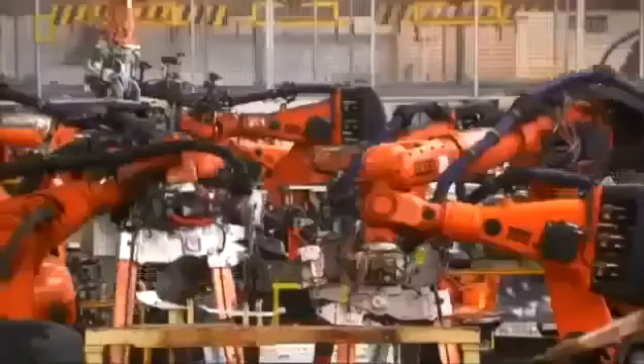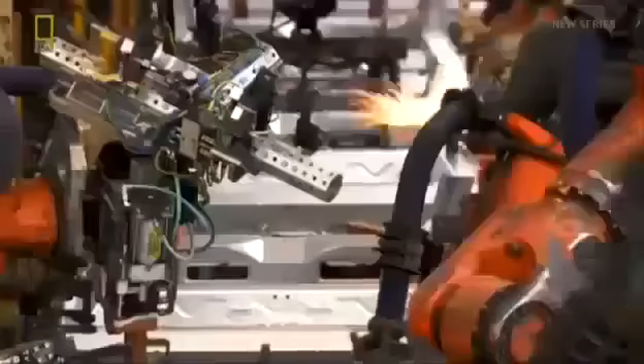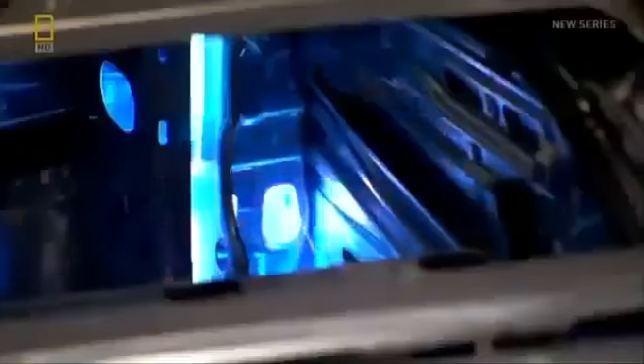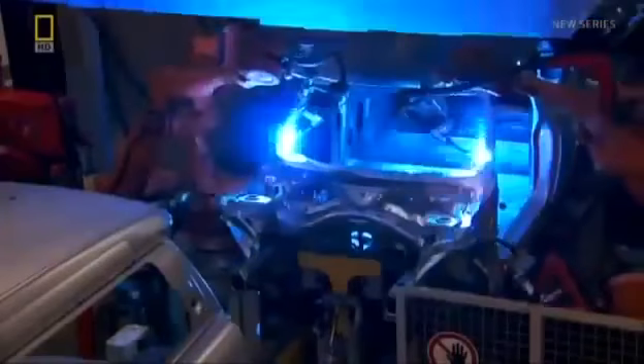Pete Allen oversees the army of robots that reinvent this iconic brand. You can program them to put spot welds in certain positions, and they will continue to do that — those positions will be exact, as programmed, and repeatable with no variation at all. The robots apply 4,000 spot welds to each body shell, ensuring a rigid structure. It's all about joining technology — we take metal, join it together, and manufacture a body shape.